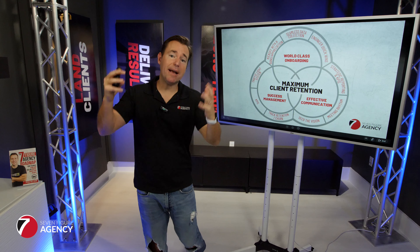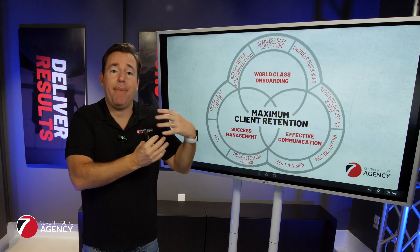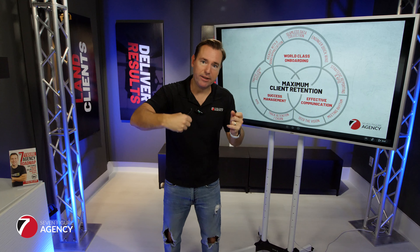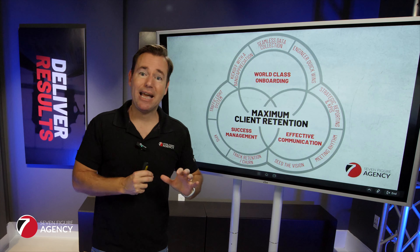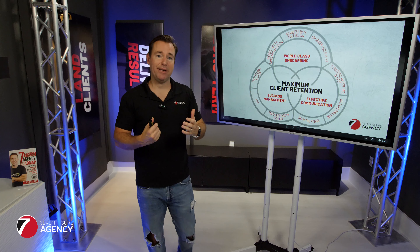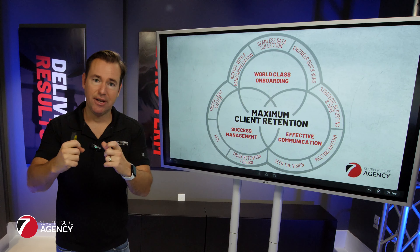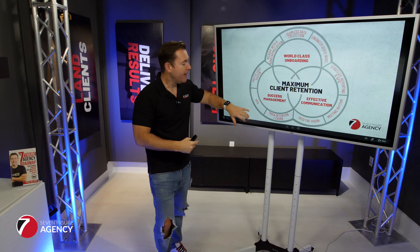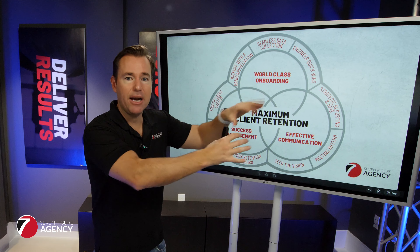Number three to maximize your client retention is having great client success management. As you grow and scale, you can't manage all those client relationships yourself — it will become a bottleneck. After removing yourself from operations, the second position I recommend you remove yourself from is account management. As part of your client success management process, you need to learn how to recruit and train account managers. You also need to be tracking your retention and churn — you need a quick dial on what's our churn rate this month and this quarter. You can't improve what you don't measure.